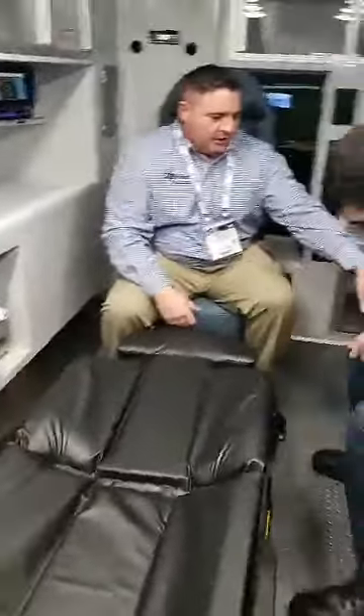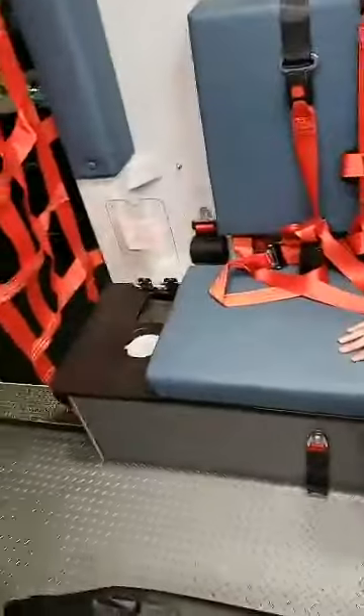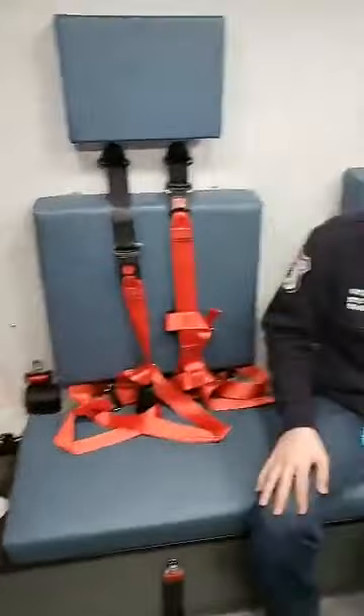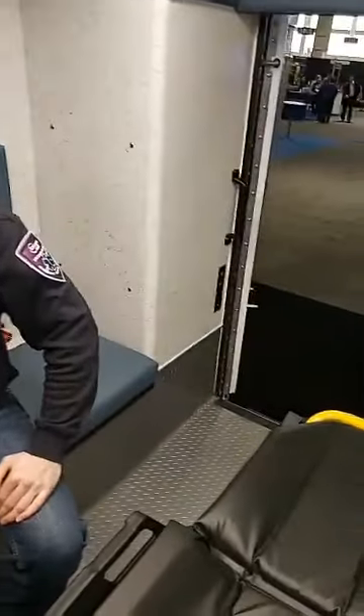And if you notice, Brian's got on his squad bench right here to his right-hand side — easy grab, biohazard. So he can be intubating, doing IVs, and just dropping everything right there without having to move around the box.